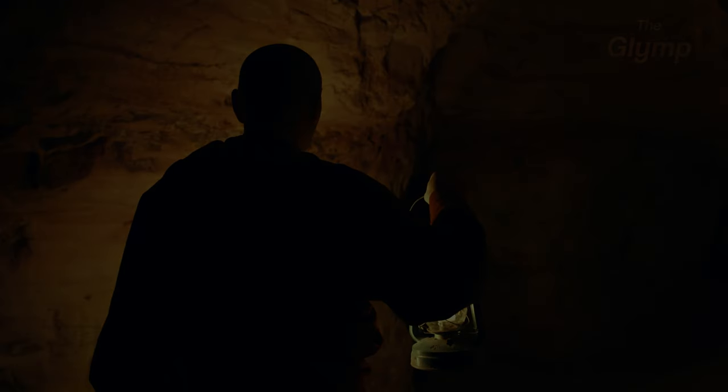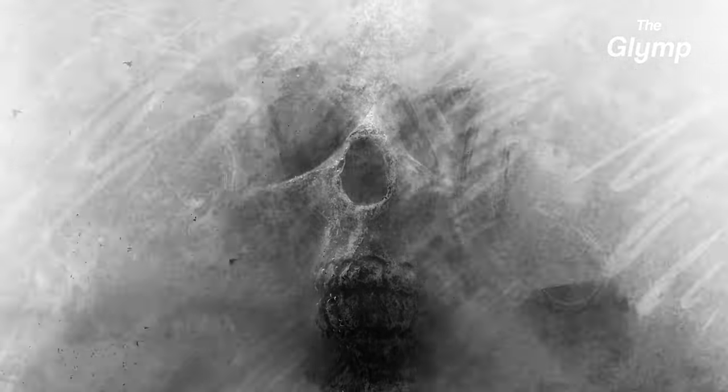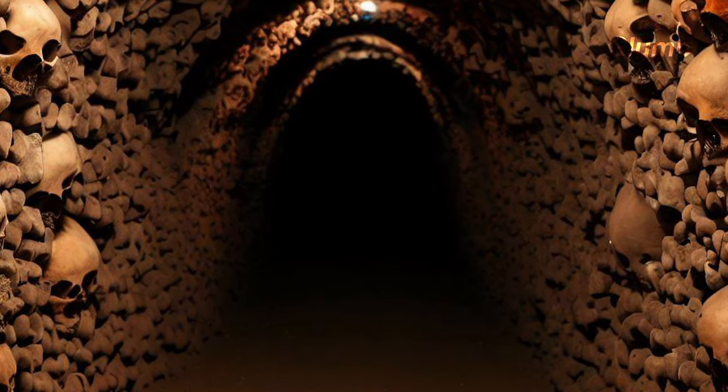Deep underneath the city, there is another mysterious world that has fascinated and frightened people for centuries. We are talking about the Paris Catacombs, a massive labyrinth network of tunnels and chambers filled with the bones of millions of Parisians who died long ago.